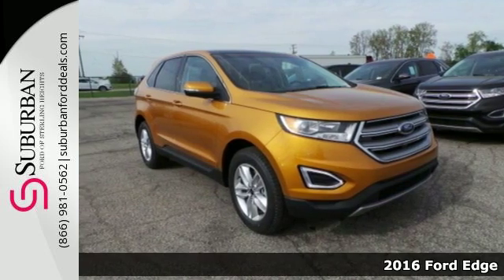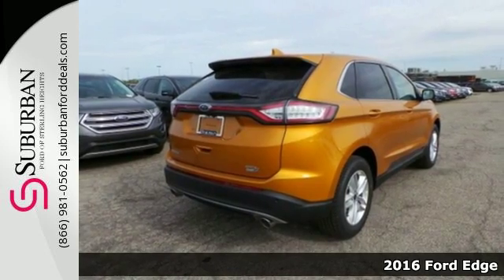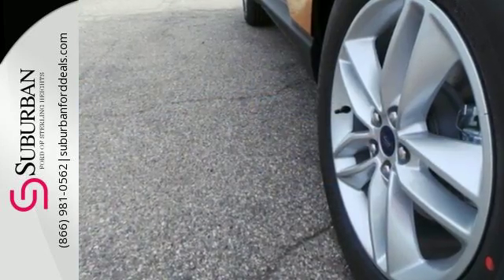It's a 2016 Ford Edge — the crossover that will set the standard for what you demand in power, effortless control, and safety. Everything is easy in this Edge, from intelligent access with push-button start to the rear-view camera.